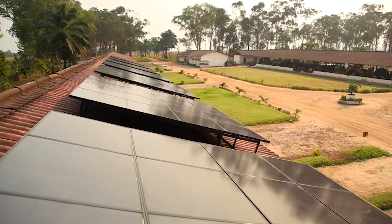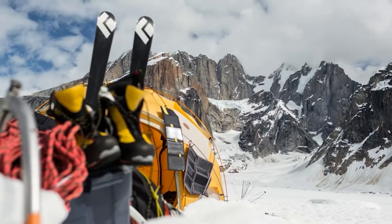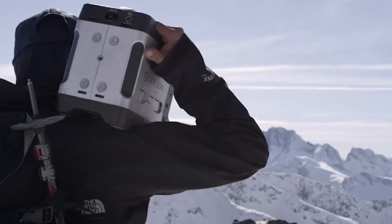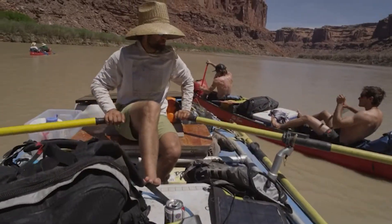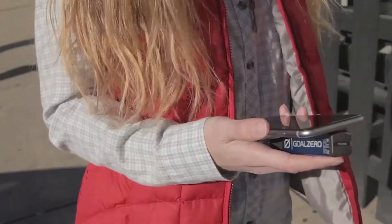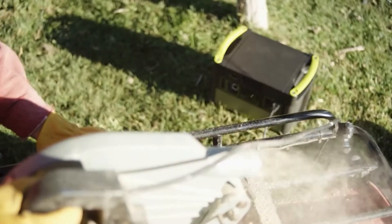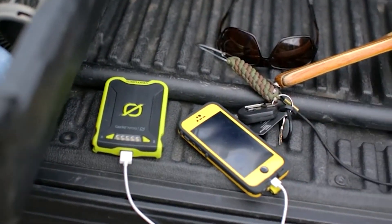Number 2: Goal Zero Boulder 100 Briefcase Solar Panel. Use the clean, free, and renewable power of the sun to charge your Goal Zero Power Pack with the Boulder 100 Briefcase Solar Panel. It consists of two 50-watt panels chained and joined by a hinge, so you can fold them together and carry them by the handle. This panel produces up to 100 watts of power that can be stored in any Goal Zero recharger.